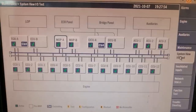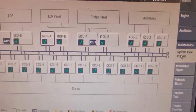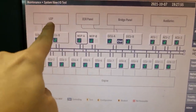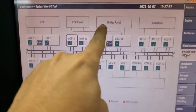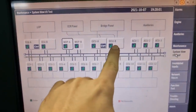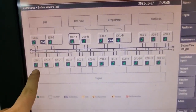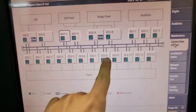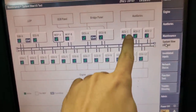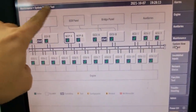The good thing is that for this kind of engine we have what's called the Main Operating Panel, or MOP, where you can see the divisions and distribution of each card in every cabinet — including the local operating panel, ECR panel, bridge panel, auxiliaries, and all the ECUs, EICUs, ACUs, and CCUs, all connected at each and every node.